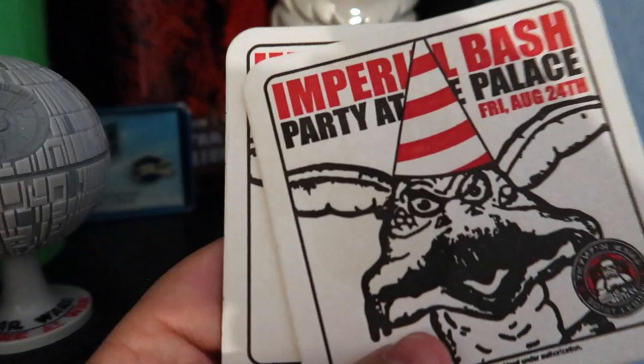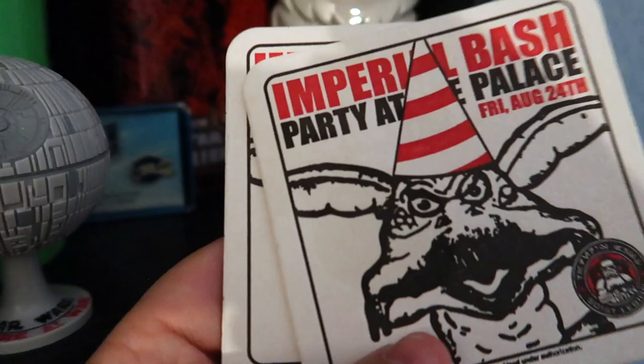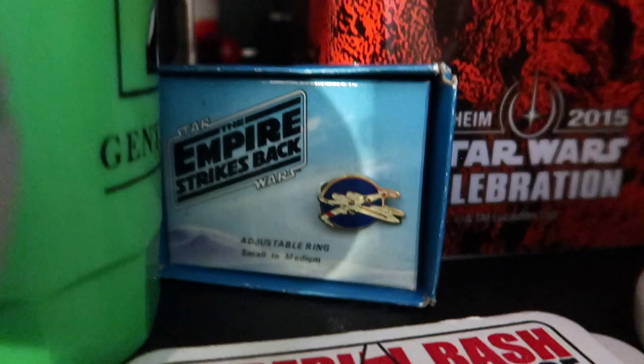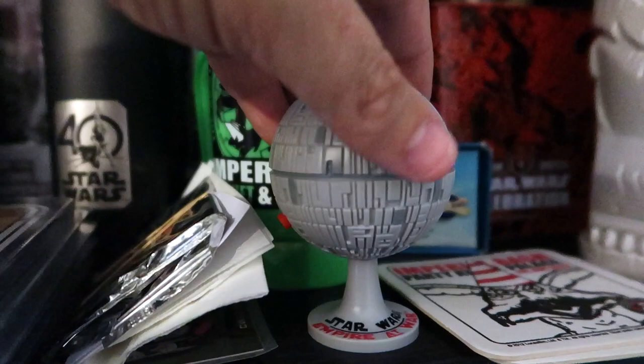Yes, I did collect coasters. We've got a little Empire Strikes Back X-wing ring. Next to that we have this little Death Star - I love Death Star stuff. This guy made noise, I don't know if it still makes noise... there we go.